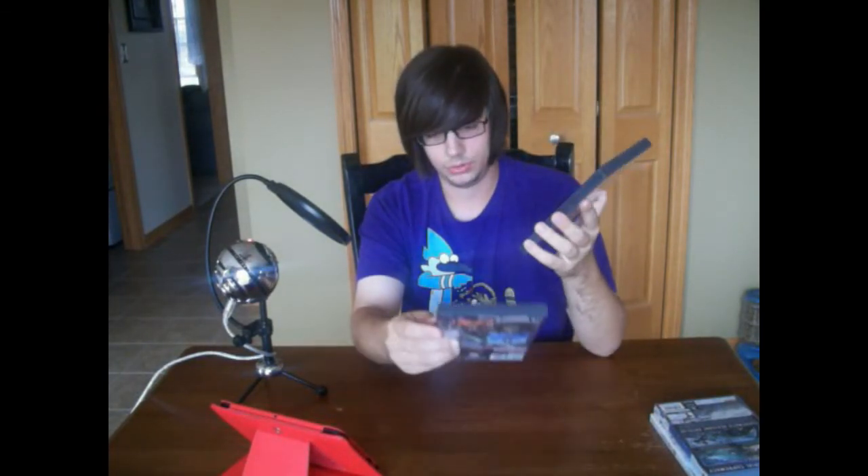Moving to GameCube games: I picked up another copy of Harvest Moon: A Wonderful Life for $3 — the only reason I picked it up again is because the disc is much nicer. I also picked up Star Wars Rogue Squadron for $2 — comes with a manual, disc is in great condition. And Star Wars Rebel Strike: Rogue Squadron 3, also $2. I don't have the original for the Nintendo 64 but I'll pick that up one day. Both were a pretty good deal.